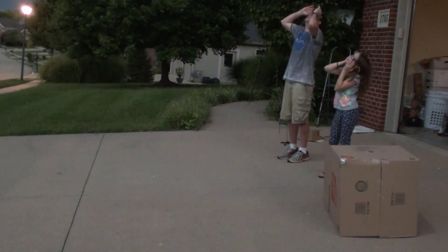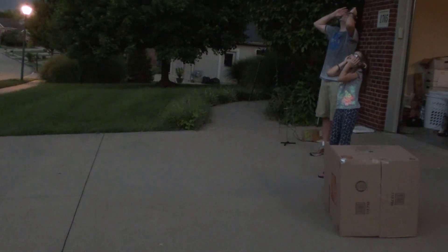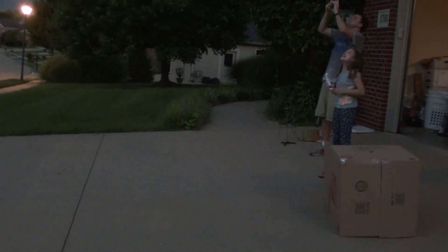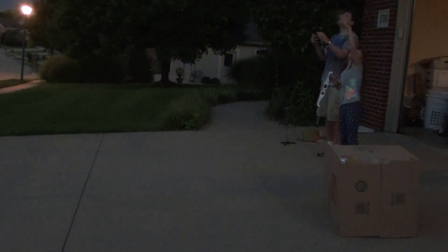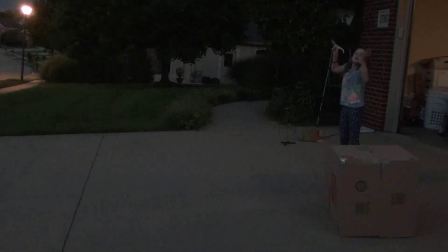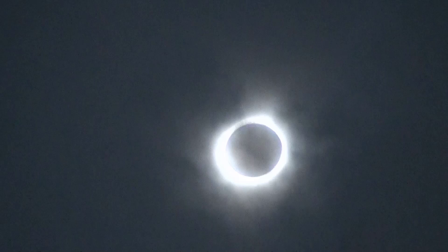Child: I see a tiny... Total! I see it! I see it! You can see the sun! Take a picture, Dad! I'm trying! I'm looking at the sun without anything! Look at that! It looks amazing! You can see it without anything! Emily, put the glasses on. No, it's total — you can look. Really? Wow! Total!